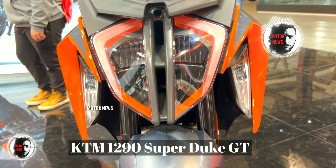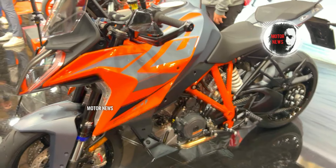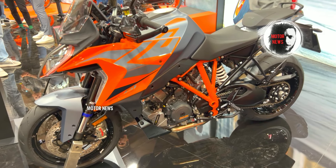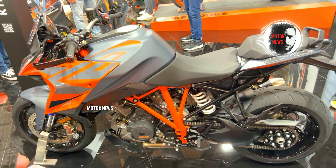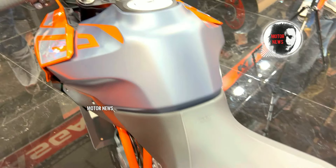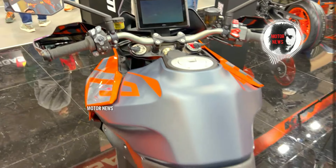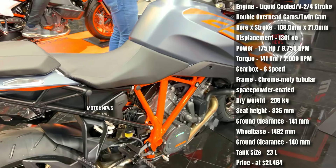The KTM 1290 Super Duke GT is designed for sport touring excellence, blending the high-performance attitude of the Super Duke R with touring comfort, so riders can enjoy thrilling rides while still embracing long-distance journeys. Packaged with adventure touring features such as electronic cruise control and a comprehensive instrument display, the KTM 1290 Super Duke GT ensures a sophisticated and enjoyable touring experience.